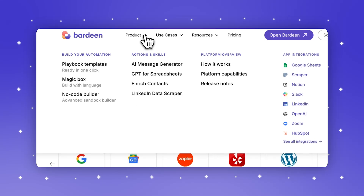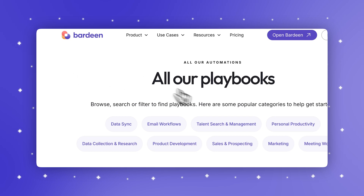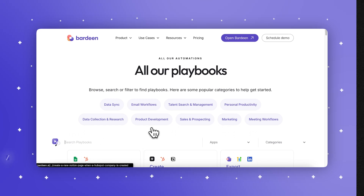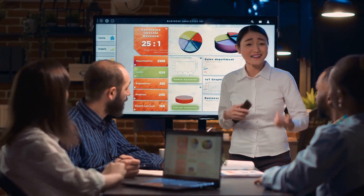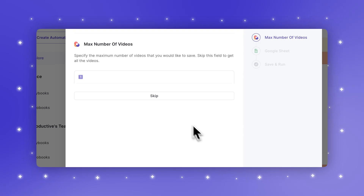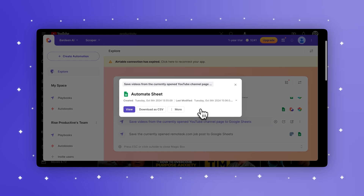It also does a variety of other things. If you need to consolidate data from various sources or keep tabs on your meetings, Bardeen has ready-made playbooks for nearly everything — from extracting data to creating workflows across platforms. You don't need to be a tech expert to set it up. With over 100 app integrations, it's especially suited for marketers, recruiters, and data analysts who need high-speed data processing and flexible automations. Its AI-driven browser agent performs advanced data scraping and extraction, particularly beneficial for research and lead generation.